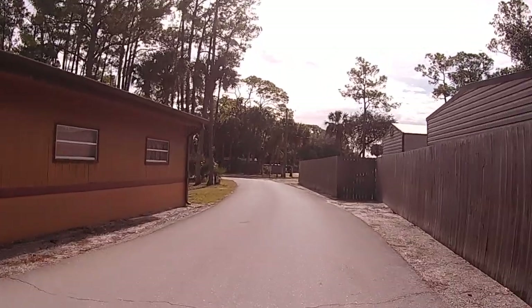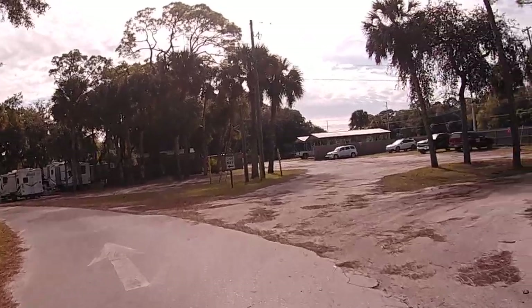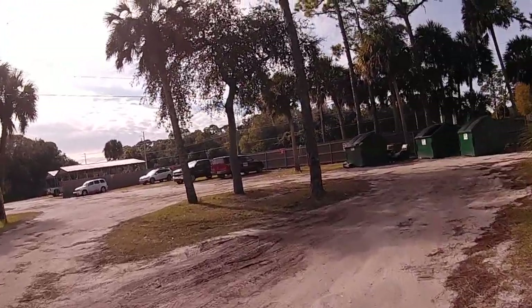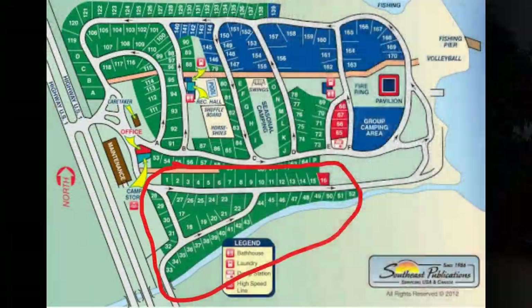We went off to the right to show you where the dumpsters are. They're kind of hidden — we had a hard time finding them. They're up towards the front of the park near the office.